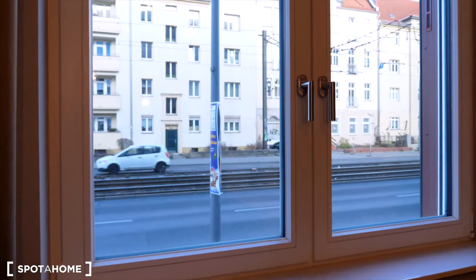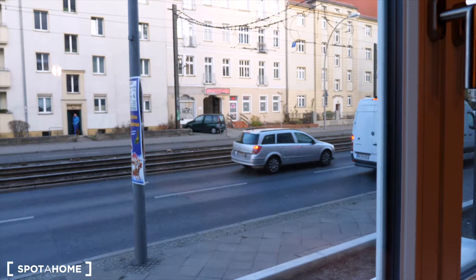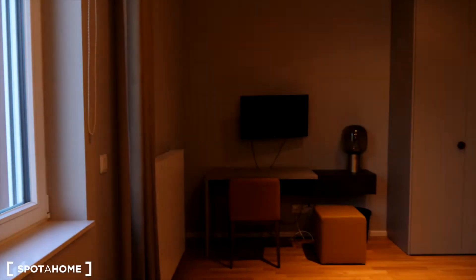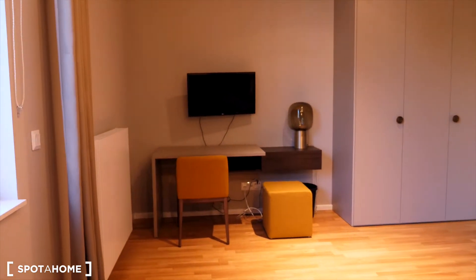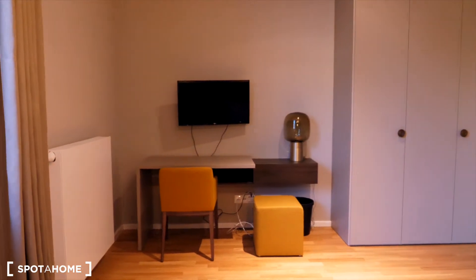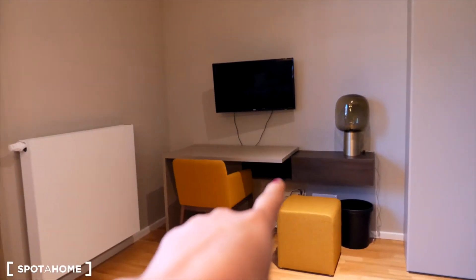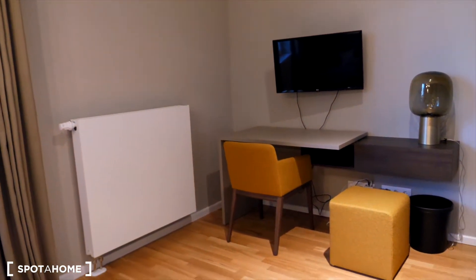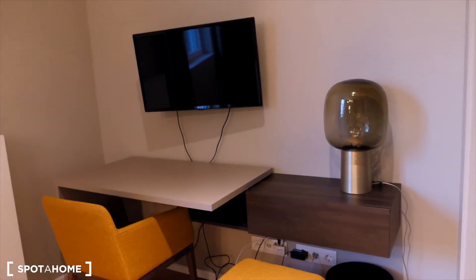It's a street view. You cannot hear any noise from the apartment. And here we are looking at the desk, a chair, an extra seat, and a TV. You can also move that desk and it will serve as a dining table, so you can easily transform it if needed.